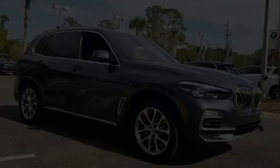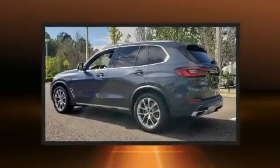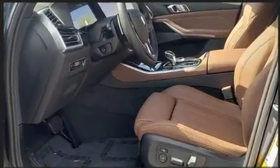Discerning drivers will appreciate the 2020 BMW X5. It features an automatic transmission, rear-wheel drive, and a 3-liter 6-cylinder engine. The engine breathes better thanks to a turbocharger, improving both performance and economy.